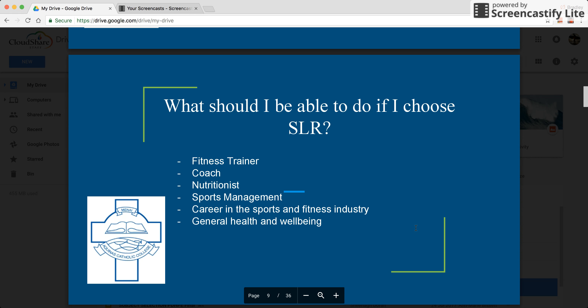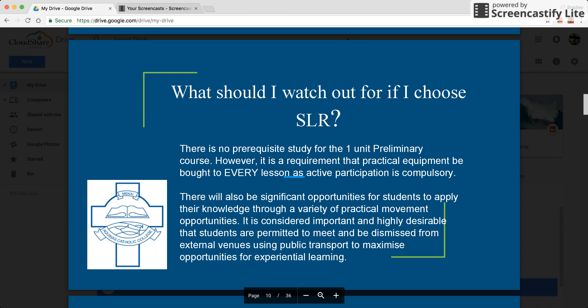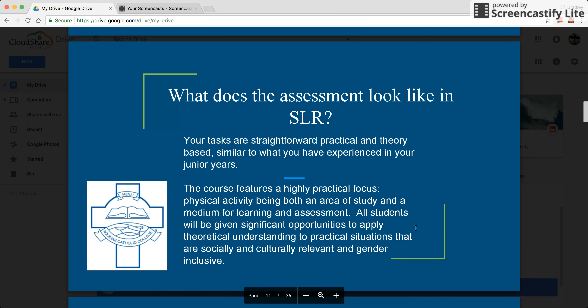This slide shows a range of opportunities that may present themselves as a result of choosing the SLR course. The most important thing to be aware of is there's heavy practical participation, and for that reason you need to bring your practical equipment to every lesson. Assessments are pretty straightforward and practically based, but there are some theory tasks as well.